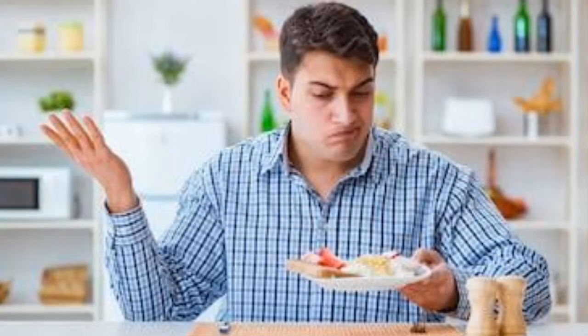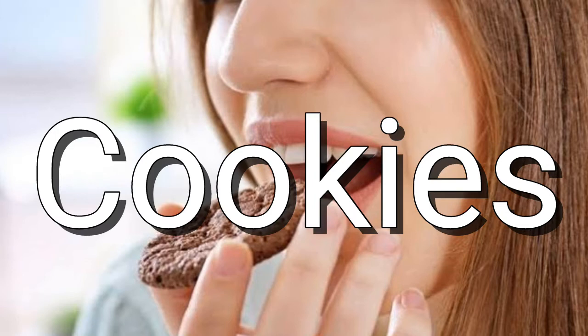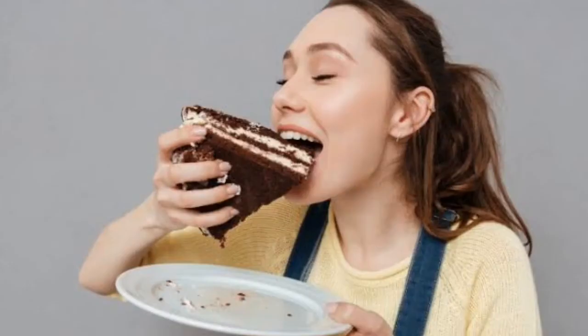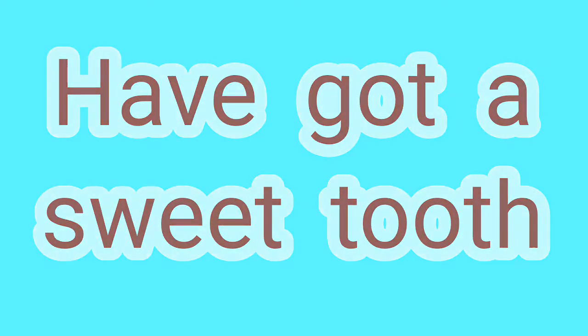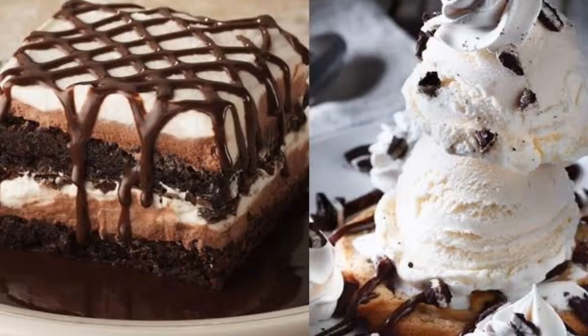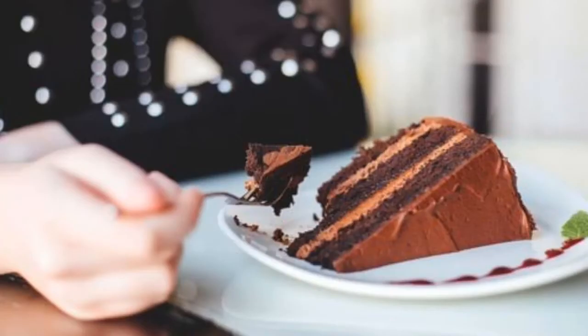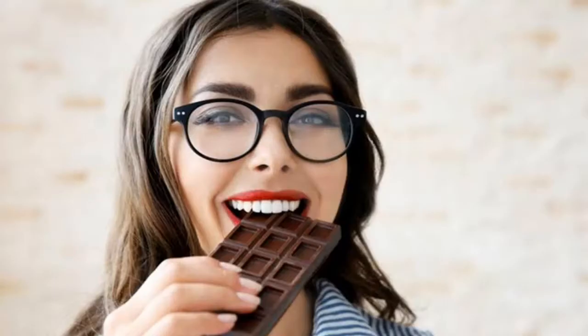Next one is stale, and it means not fresh. We mostly use this word for bakery products like bread, cakes, pastries, and cookies. So next time if you are eating cake at someone's birthday and it's not fresh, you can say 'I think it's stale.' The next word is having a sweet tooth. You can use this phrase for someone eating food that contains a lot of sugar — for example, if you are eating a cake that's full of sugar, then it means you are having a sweet tooth.